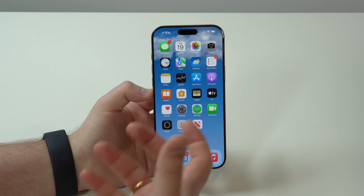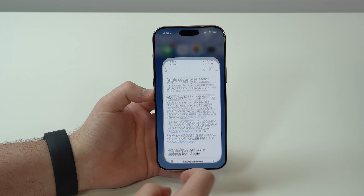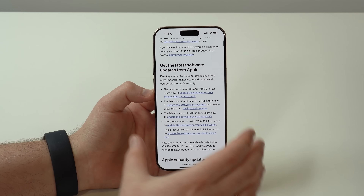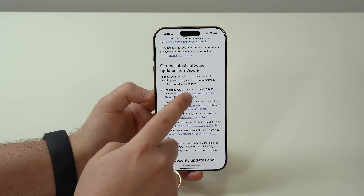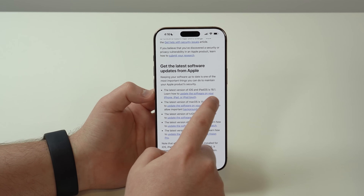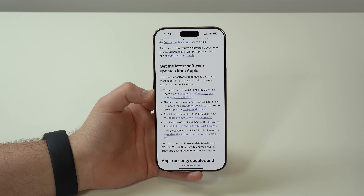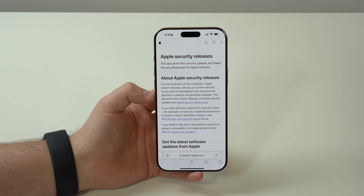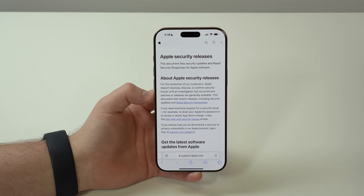Apple has a page on Apple Security Releases where they tell you everything that was fixed in every single software update. But they haven't updated it yet — I'm recording this video just a few minutes after Apple released iOS 18.1.1, so the latest information they have is regarding iOS 18.1, the previous update. I just can't tell you exactly what Apple fixed in 18.1.1 because they haven't told us yet. This will be updated soon — maybe today, in a few hours, or maybe tomorrow. I'll have a link to this page in the description.